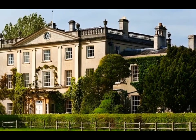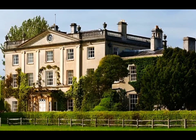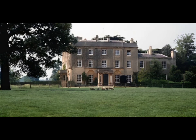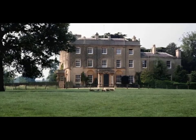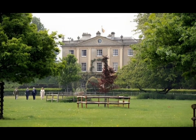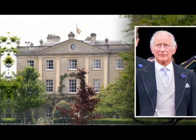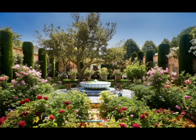Highgrove House is the family residence of King Charles III and Queen Camilla. It lies southwest of Tetbury in Gloucestershire, England. Built in the late 18th century, Highgrove and its estate were owned by various families until it was purchased in 1980 by the Duchy of Cornwall from Maurice Macmillan. To this day, King Charles still maintains the expansive residence and is particularly proud of the garden, according to the Duchy of Cornwall official website.